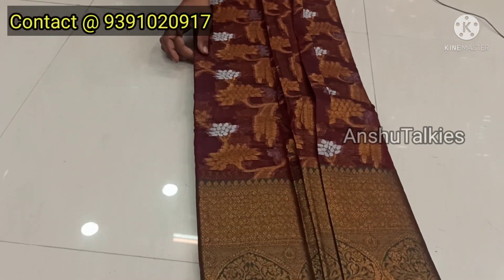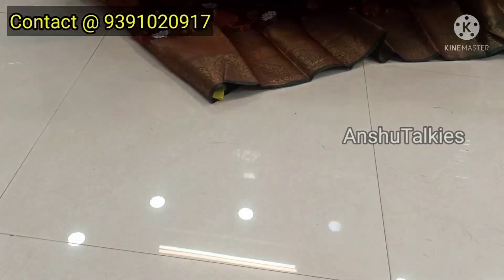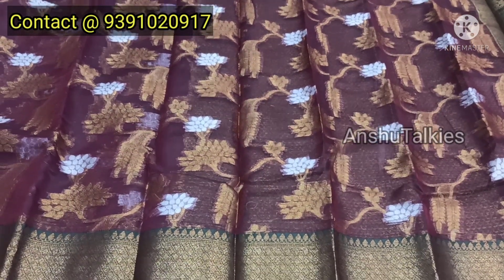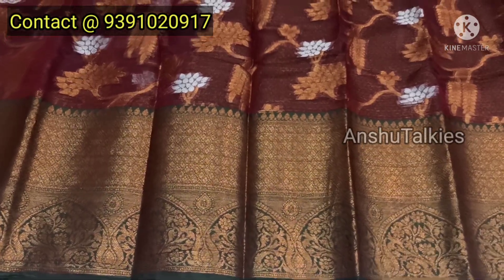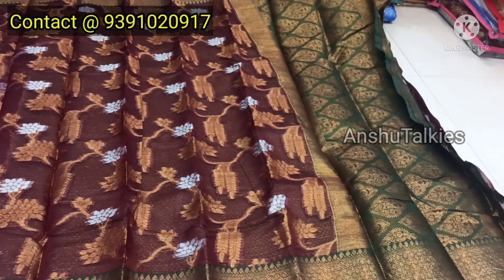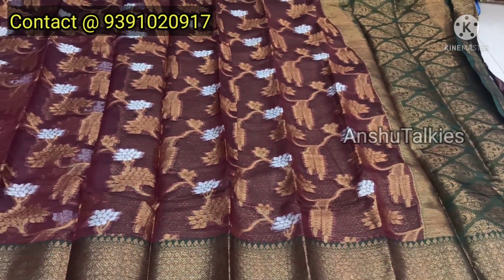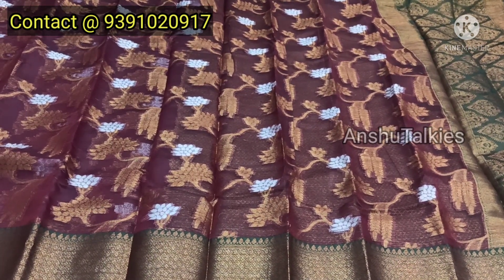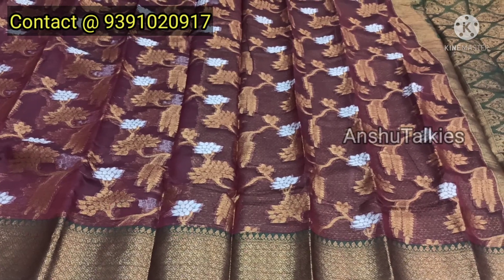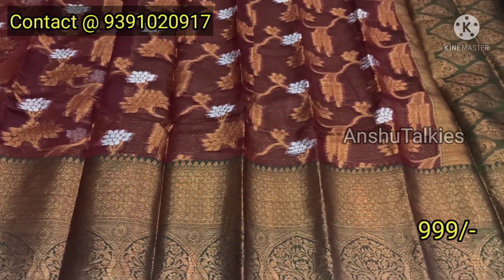The next variety features gold and silver combination with a green border — a traditional combination. The color options include brown, dark maroon, gold and silver, and blue — all in various color combinations. They are available in all sizes with fancy color options. The price is 399 rupees, available for a single piece.